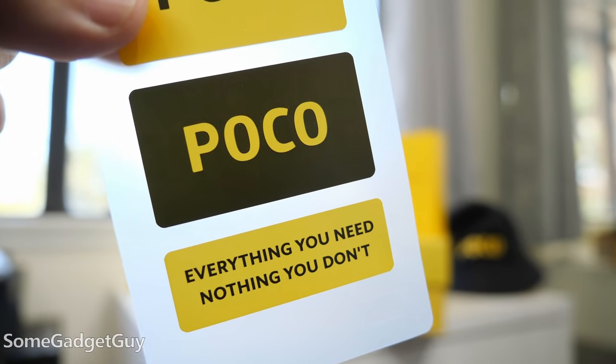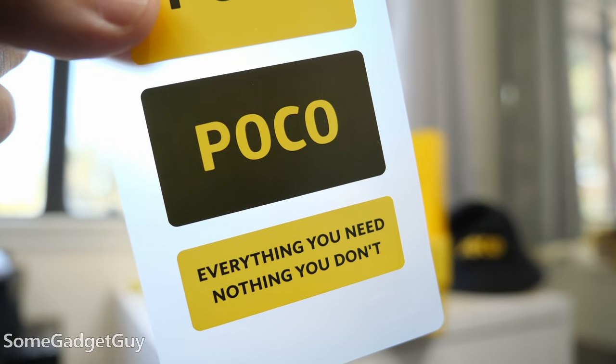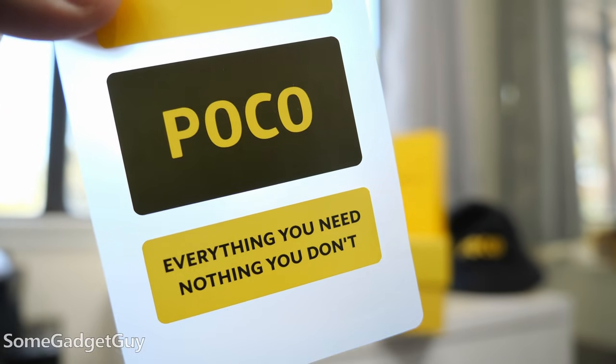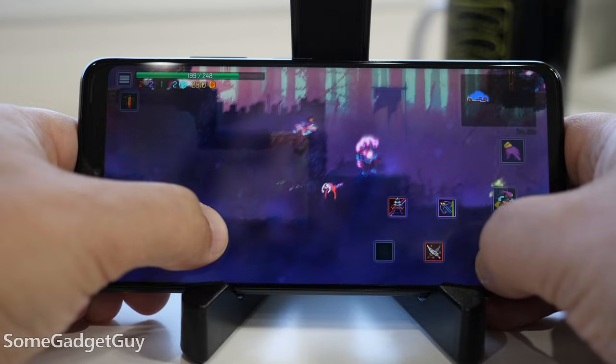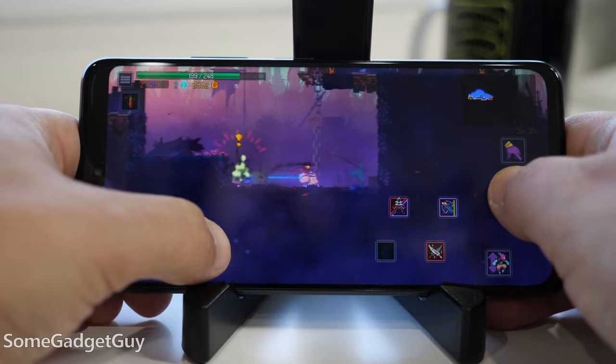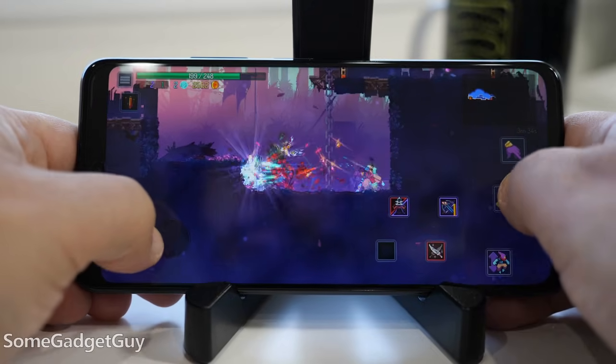While techies might be frustrated with some other brands that have walked away from the flagship killer moniker, the Poco label seems to be tripling down on that philosophy. The entire label is built around the marketing slogan: everything you need, nothing you don't. Lower cost for higher performance with targeted compromises that make sense for folks interested in more wallet-friendly fare.